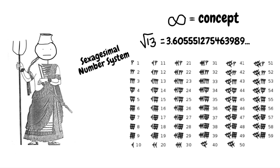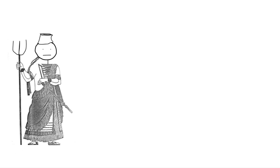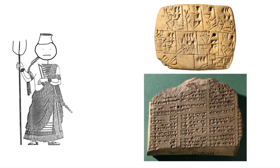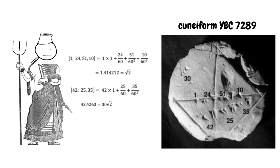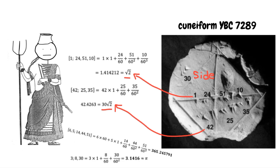A contributing factor was their sexagesimal number system that allowed for a compact notation. The sexagesimal number system has a base of 60, meaning they represent all real numbers using 60 symbols, different from the base-10 decimal system we use today. Babylonian mathematics was recorded on clay tablets called cuneiforms, one famous example showing that the diagonal of a square is root 2 times its side. They were also able to represent numbers with potentially infinite precision, like the length of the year or the value of pi.